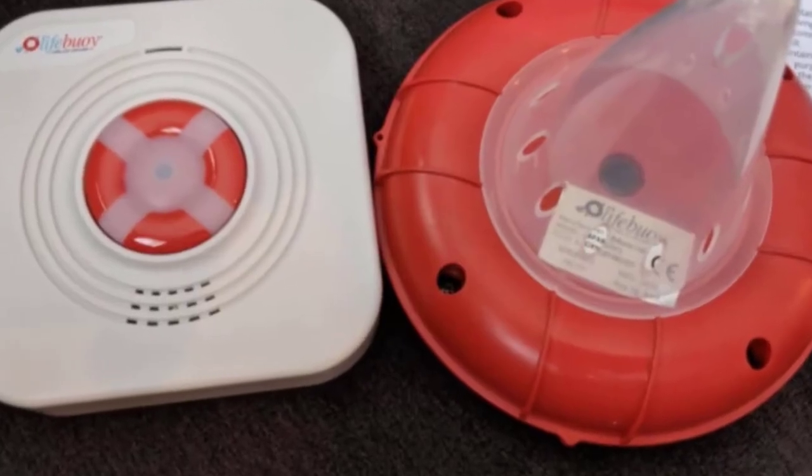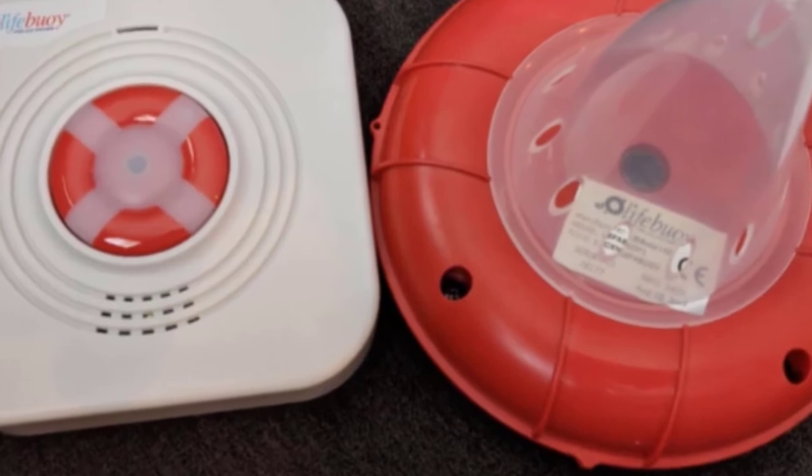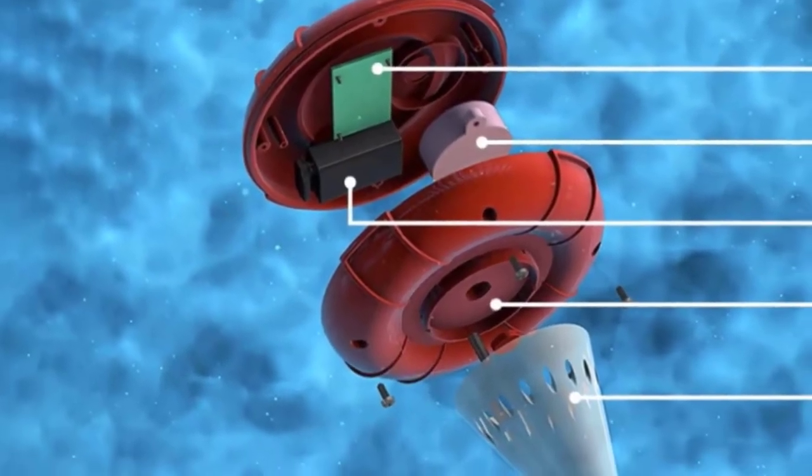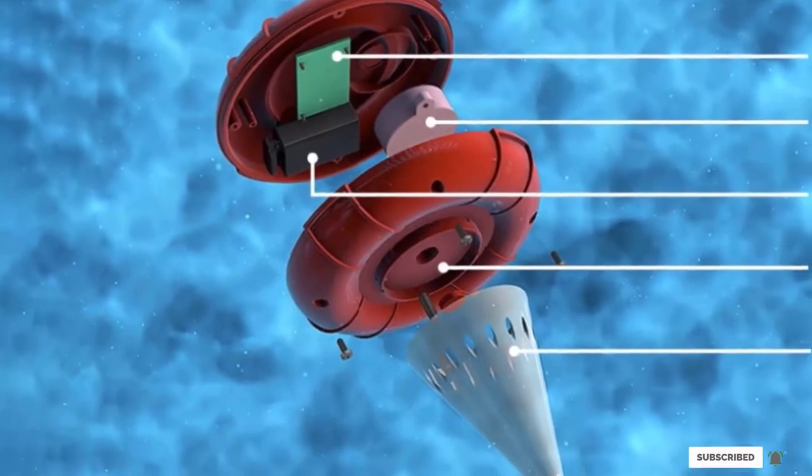A sensor that floats freely, and a remote receiver that can be placed poolside or inside your home. The Lifebuoy also functions under a pool cover and notifies you immediately if the cover is removed. All these things rank it as one of the best swimming pool alarms on the market, and we're sure you won't regret buying it.